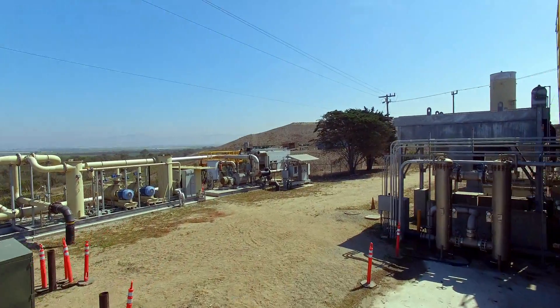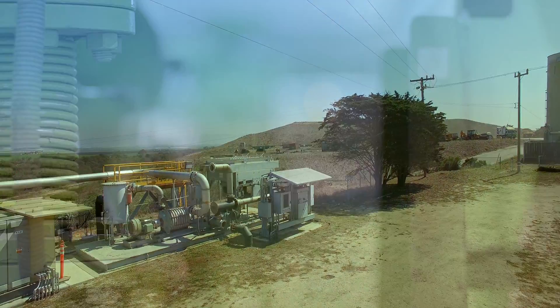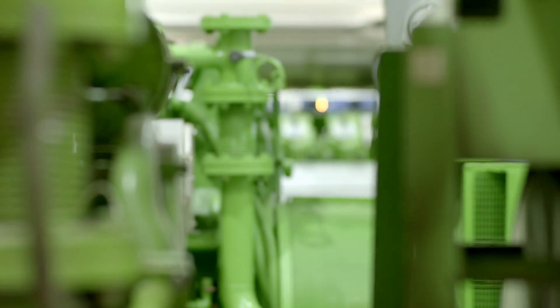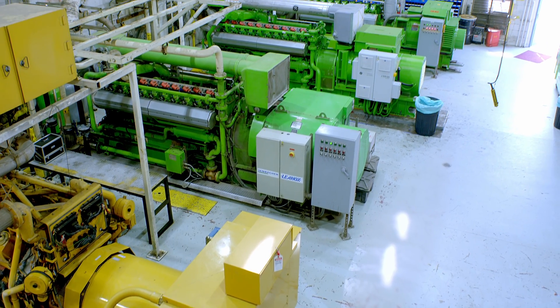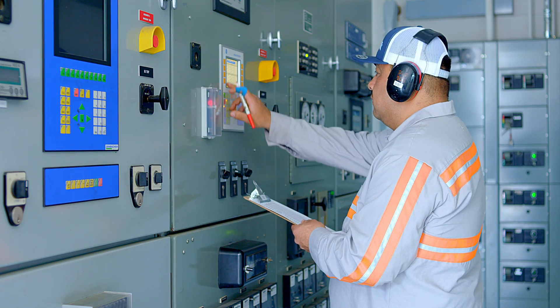At the facility, a large vacuum system draws landfill gas from the collection wells and delivers it to four engine generators. The gas is burned as fuel in the engines, which together generate 5 megawatts of renewable electricity.